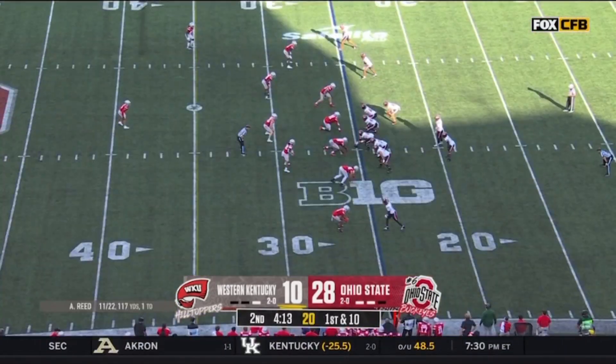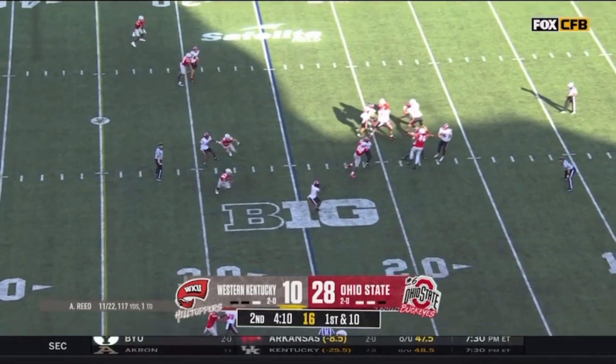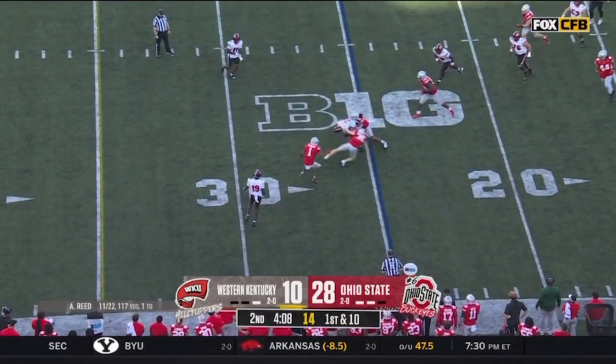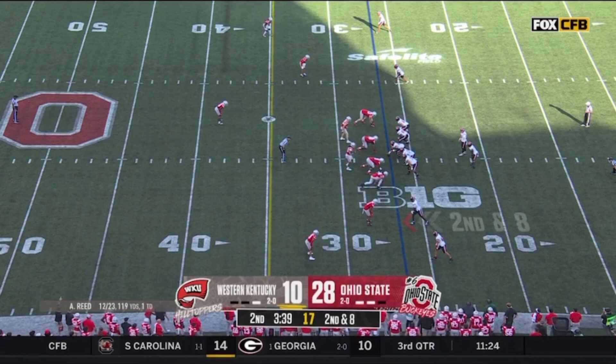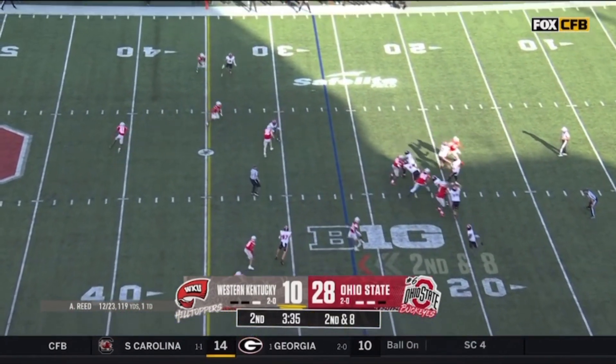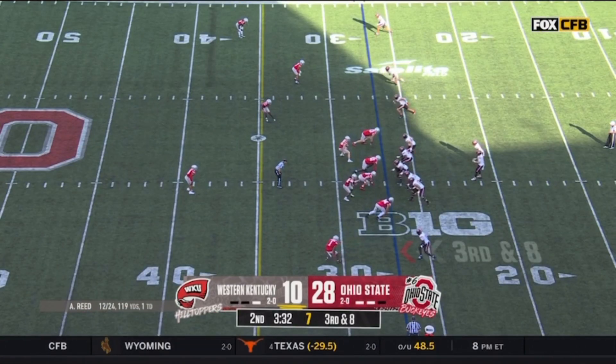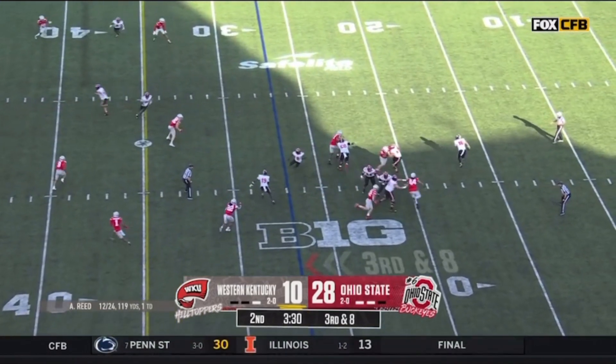And this into the end zone. Reed in sunlight drops it off for Irvin Poindexter and he is soon contained. Jim Knowles — second-year defensive coordinator with the Buckeyes after a stint at Oklahoma State. This is batted away incomplete. Defeated start — the story of college football.